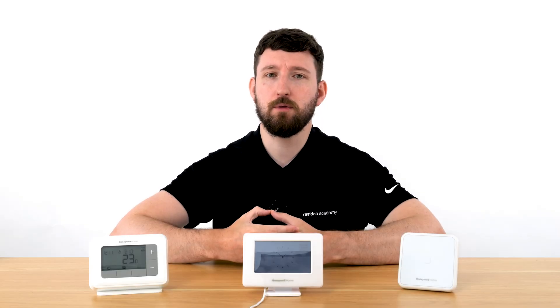Helping your customer choose the right thermostat for their home can be challenging. Is your customer energy conscious? Are they concerned with high energy costs? Would they prefer Wi-Fi connectivity or even a more basic thermostat?